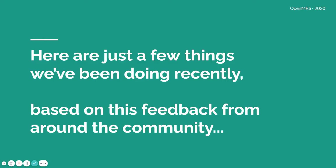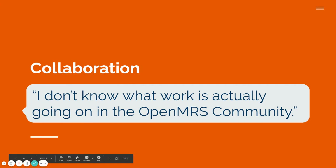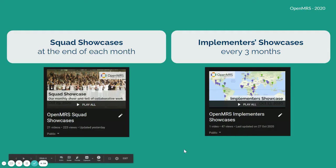Here are just a few things we've been doing recently based on feedback from around our community. One piece of feedback: 'I don't know what work is actually going on in OpenMRS right now.' This is reasonable — sometimes when we meet just once a year or when there are many different meetings, people may not know what other teams are working on. Squads have been a helpful tool we've used to avoid duplicated work and to share work together.